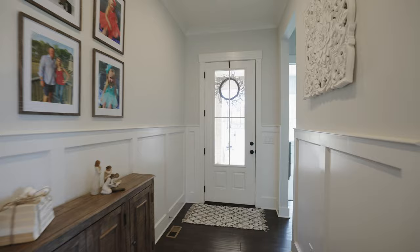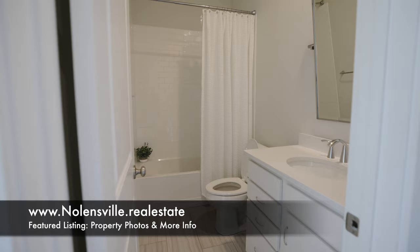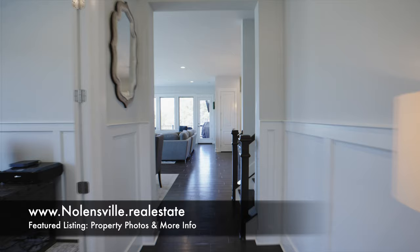There are two bedrooms down, beginning with this one up front. Next to it is a full bathroom, and just down the hall is a study with coffered ceiling. Continuing along, and we're next in the dining area.